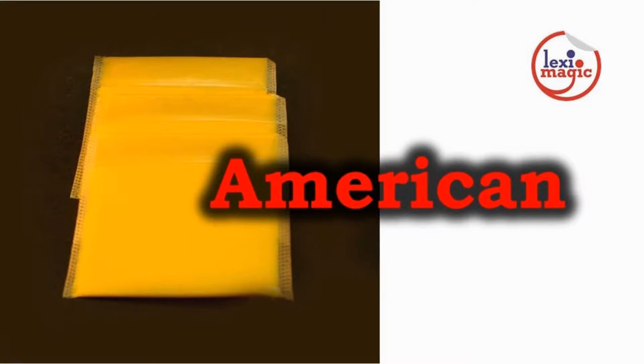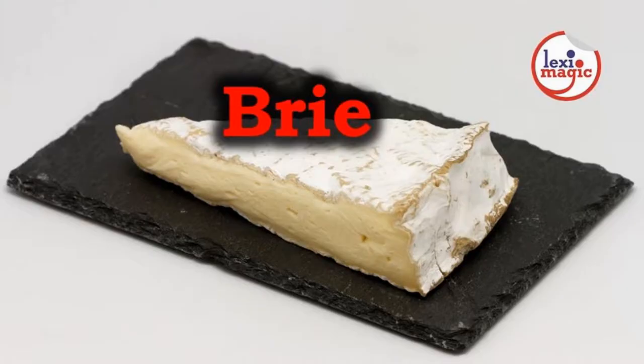American cheese is a type of processed cheese. Slices of this cheese are commonly added to cheeseburgers. Brie is a soft ripened cheese with an edible white crust.